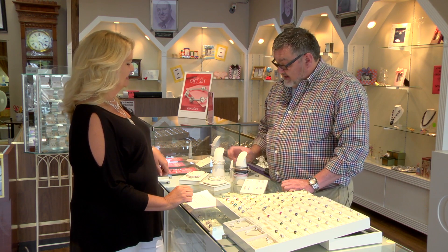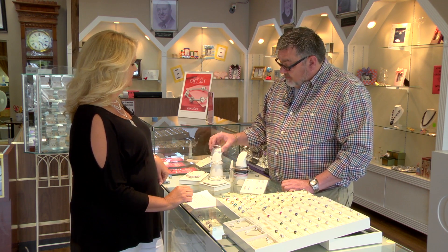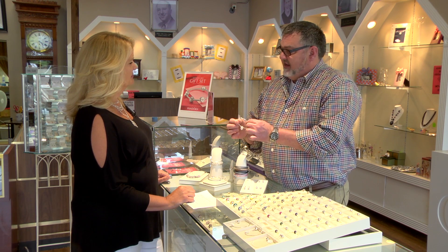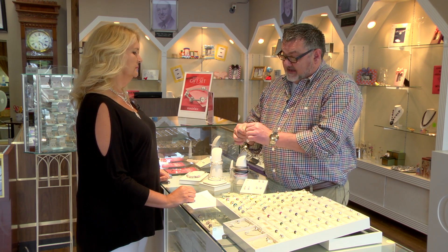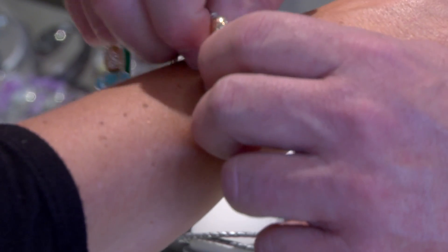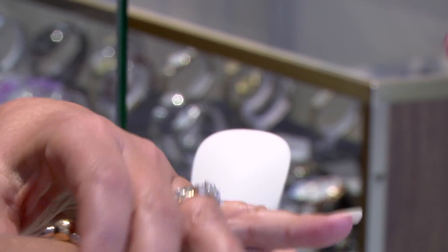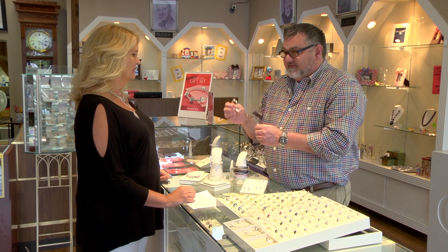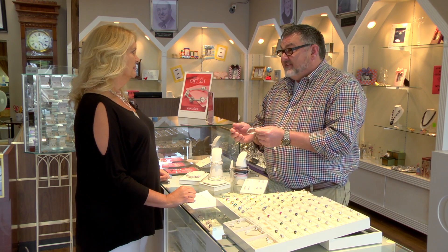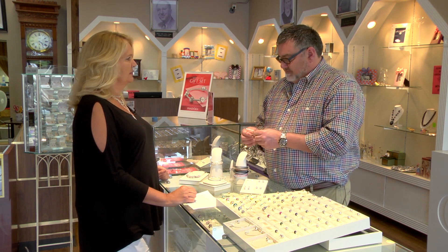It all began with the basic Pandora bracelet, very similar to this style right here. From a jeweler's perspective, it is a very well-made, heavy round snake chain. It has a very secure barrel catch that interlocks, and when it closes there's nothing sharp to catch your clothing or sweaters. Very practical and long-lasting — even though it's inexpensive, it's not going to tear up in six months. It's a quality piece.